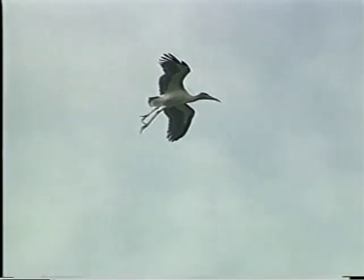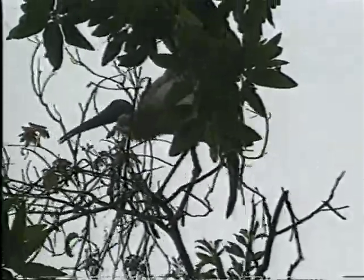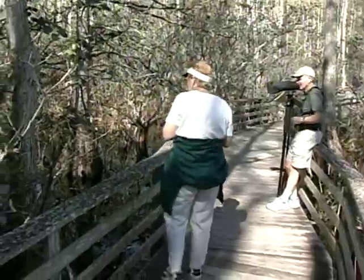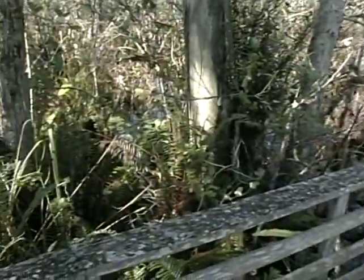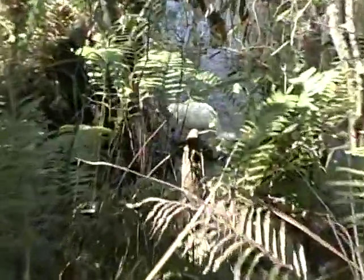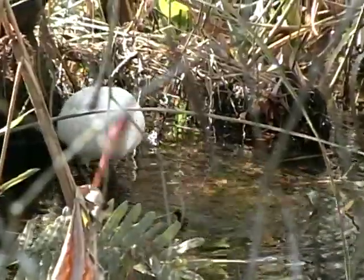The nesting season lasts about four months. The young grow rapidly, soon testing their wings — awkwardly flapping from one branch to another, then flying from one tree to another. Within days, the young storks are flying all over the sanctuary, some even imitating adults by collecting twigs for nest building. With the start of the summer rainy season, all but a few of the wood storks will leave and fan out across Florida and the deep south.